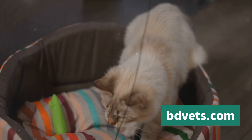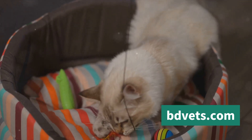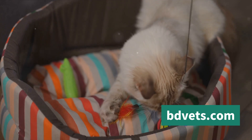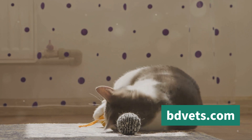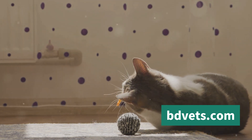Firstly, consider the cat's age. Kittens, while adorable, require a lot of care and attention. They're also more vulnerable to the elements and may not be the best fit for a busy farm environment. On the other hand, adult cats are more self-sufficient and accustomed to the outdoor life. They can fend for themselves and are naturally equipped to handle the demands of a farm.